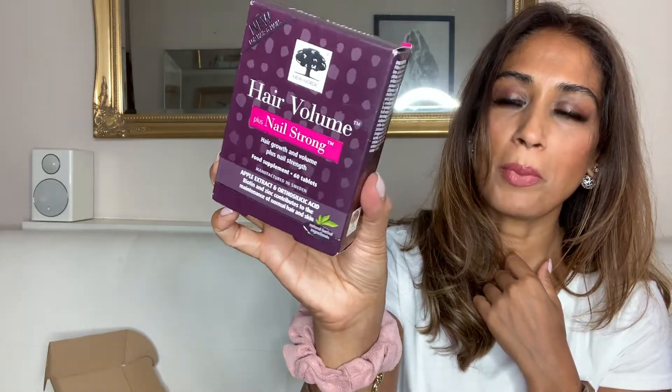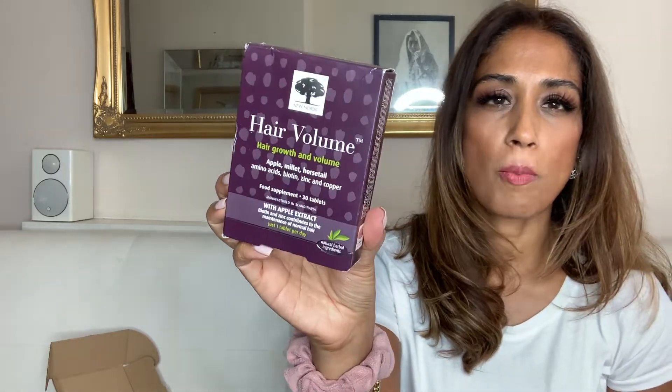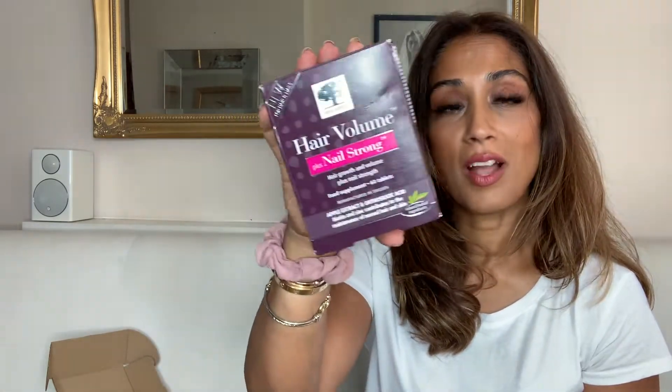They've also sent me a box of their Hair Volume Plus Nail Strong. This has the apple extract and biotin, but it also has orthosilicic acid to help with nail strength — not too difficult to swallow. And then last but not least, we have a hair volume one for hair growth and volume, which is apple, millet and horsetail amino acids, biotin, zinc and copper. I guess it depends on your specific hair concern — that one is for volume and growth, or if you're just after a more general one you'd go for the gummies, and if you're concerned about nails as well then the one with nail strength.